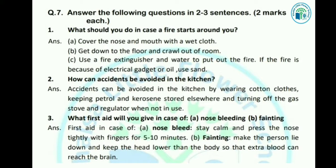जब nose bleeding होती हो, तो आपको शांति बनाए रखनी है और अपने nose को 5-10 minutes तक press करके रखना है। And in case of fainting, make the person lie down and keep the head lower than the body so that extra blood can reach the brain. जब कोई बेहोश हो जाता है तो उस person को इस तरह से सुलाना है ताकि जो extra blood है वो brain तक पहुँच सके।